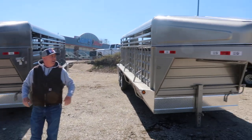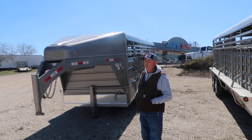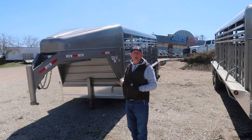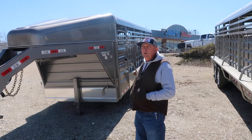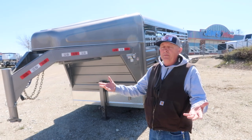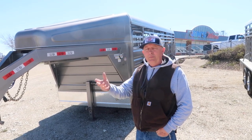Got two new trailers in. This is a new brand we carry, it's called GR. We've got some of the flatbeds in earlier in the year and we really like them. This is the first stock we've got in this year so far. And, you know, there's all kinds of nice trailers out there in the world. We sell a lot of them here, but it's the little stuff that makes them better than others.